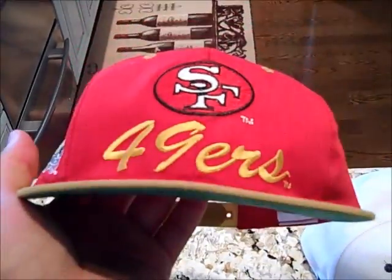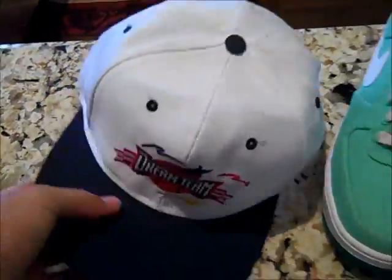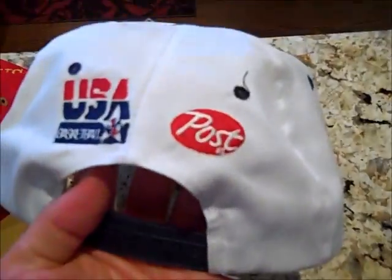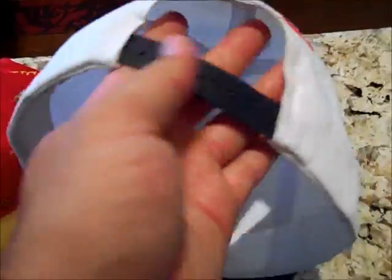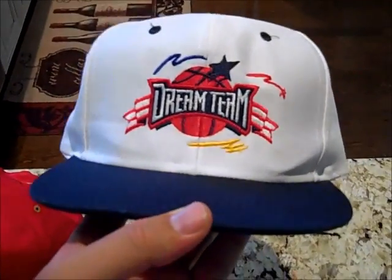We got this 49ers hat — it's kind of a script design, the brim is a little off. Helmet right there, 49ers on the back, says Logo 7. But green underbrim, really nice hat, I like this hat. I got this for $1. It's a Dream Team 2 hat — USA Basketball, got the Post brand there. I think it might have been a giveaway or something, but it's really clean. Just since the Olympics just ended, this is a cool hat to have. Not the original Dream Team, but it's from 96. Dream Team 2.